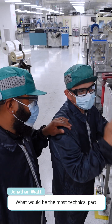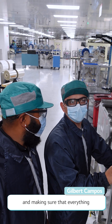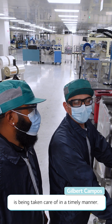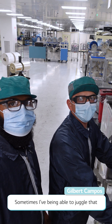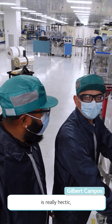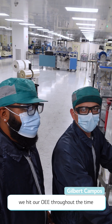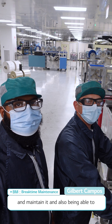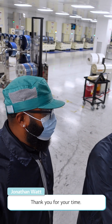What would be the most technical part of your job here? I would say overseeing the floor and making sure that everything is being taken care of in a timely manner. We have multiple things happening all at the same time sometimes, so being able to juggle that is a really key factor — and then being able to make sure we hit our OEE throughout the time and maintain it, and also being able to keep our VM rate low. Nice, well thanks Gilbert, thank you for your time.